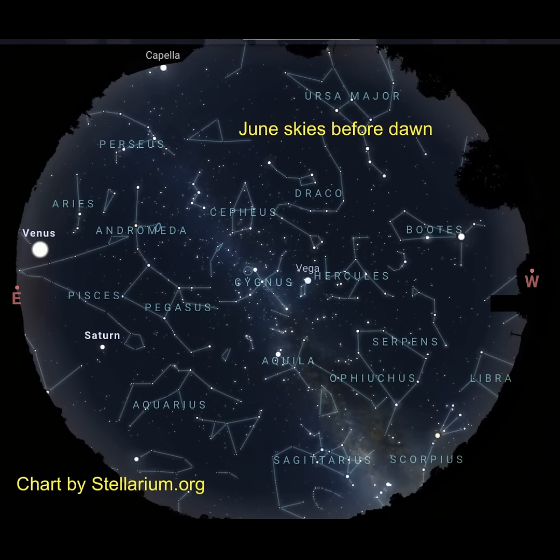And what if you went to stargaze before dawn? Leo and Spica are gone, the Milky Way is now overhead, and the constellations Perseus, Andromeda, and Aquarius are now visible. And you'll notice the Big Dipper and Cassiopeia have switched places in the sky.